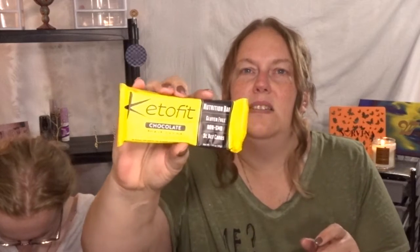Got it — meat stick! From what I understand, you get meat sticks in there all the time. This one is a Keto Fit chocolate bar — it's a nutrition bar, gluten-free, three net carbs for the whole bar. That would be interesting.